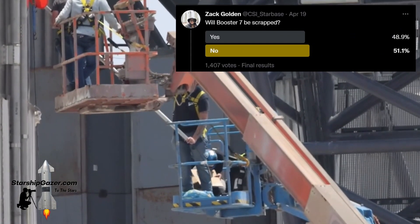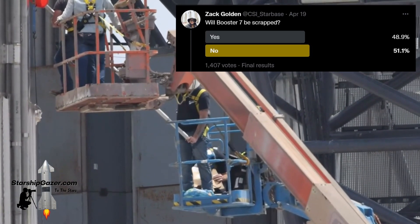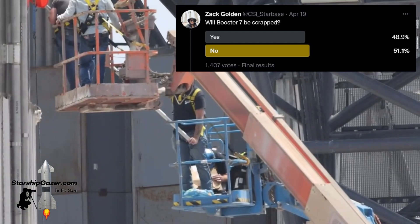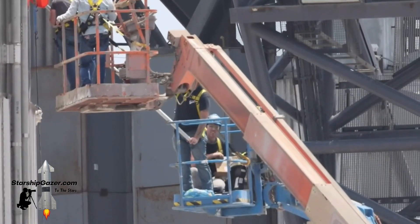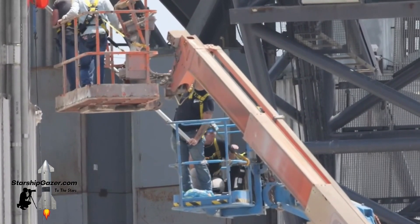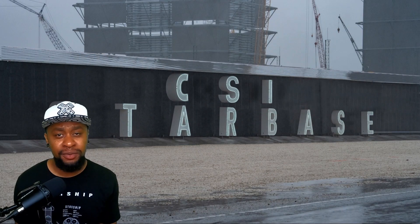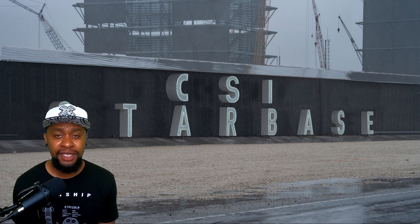Shortly after this video concluded, I posted a tweet asking: do you guys think Booster 7 will be scrapped? With a little over 1,400 responses, I was really surprised with the results — close to 49% of people said yes, which was really interesting considering at the time there wasn't really much evidence to support this. The look on this worker's face when he finally comes to terms with what he's seeing reminds me of one of those moments where something is so bad that you really can't help but laugh about it. Needless to say, after what we had just witnessed, it was all hands on deck at CSI Starbase headquarters as we monitored social media for any possible explanation for this random cavity search. It wasn't long before rumors of a collapsed downcomer began to surface on social media, and we began to search for evidence of it.